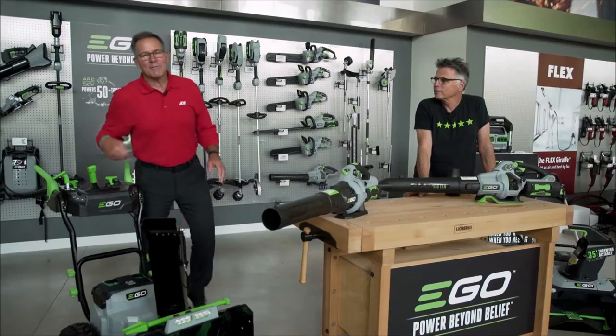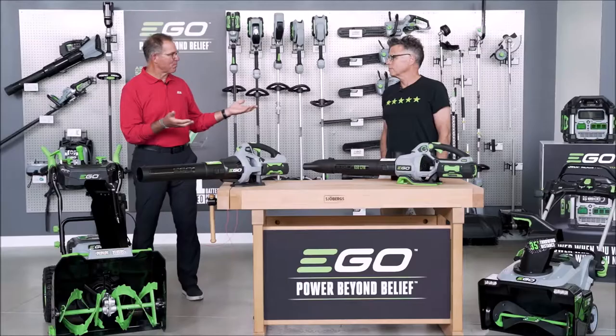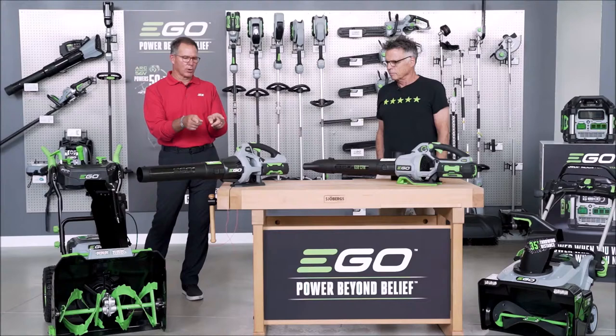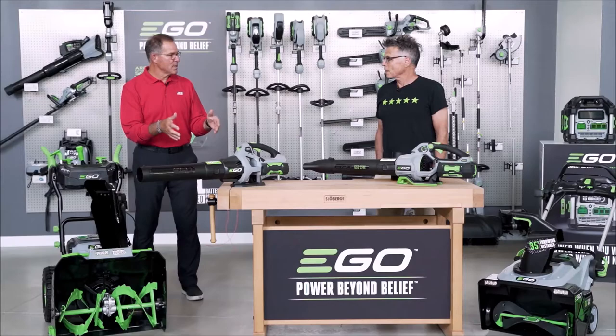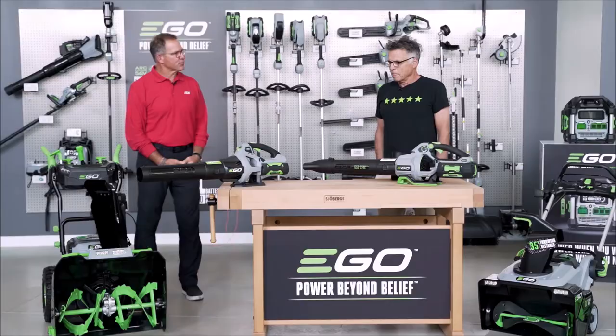Hi, I'm Lou Manfredini, ACE's home expert, and we're back here at the EGO headquarters for a little product overview. I'm here with Barnaby. Thanks so much for having us. Last time we were here, we talked about the 530 blower, which I've had an opportunity to use quite regularly, and it's awesome. But now you've got the 650 blower that's available at ACE. Can you talk a little bit about the differences between the two?